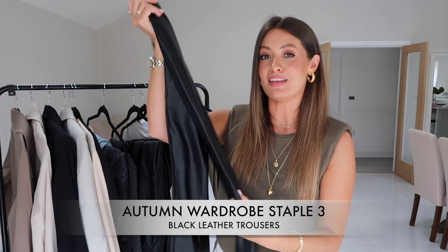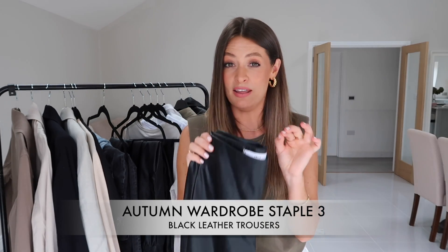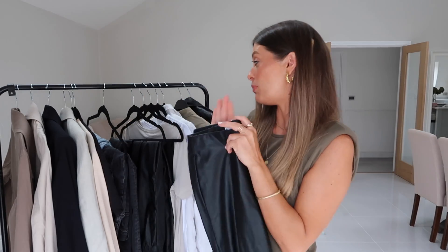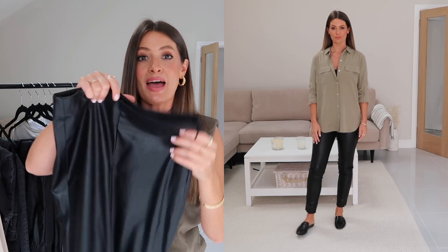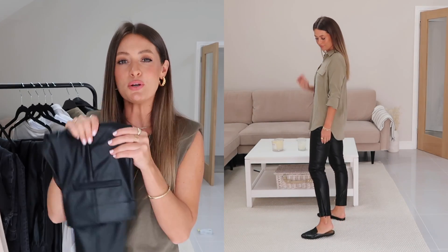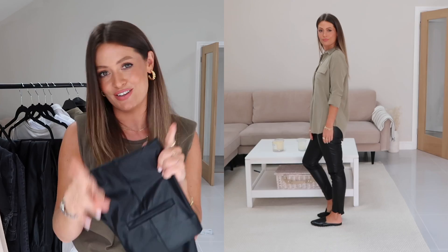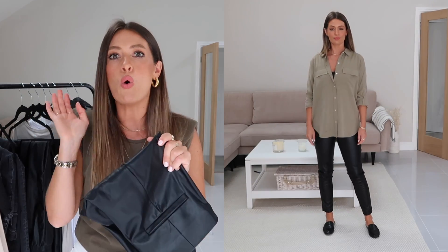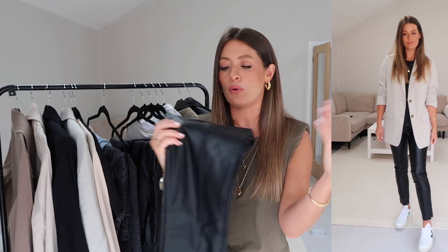My next autumn wardrobe staple is a pair of faux leather trousers — I lived in faux leather trousers last autumn winter. I love how they look, how comfortable they are, and how stylish they are, but they can also be dressed down with chunky knits. I've got three pairs to show you. My first pair are from Mango — they're a slim leg, slightly cropped trouser with a zip detail at the bottom. They work really well as a smart trouser but can also be dressed down with trainers.